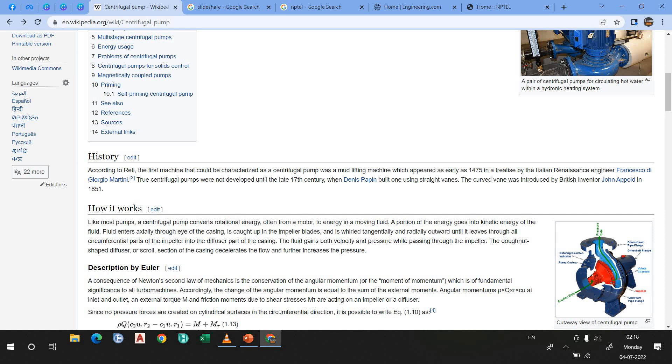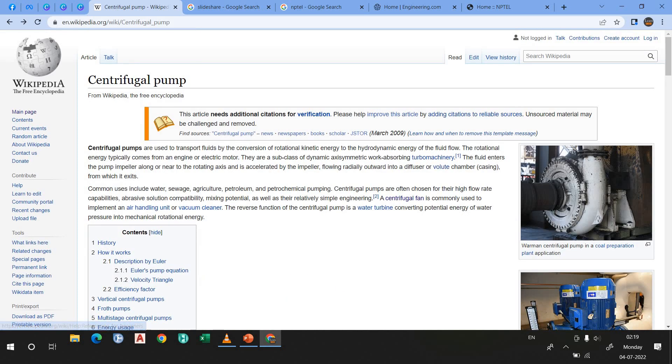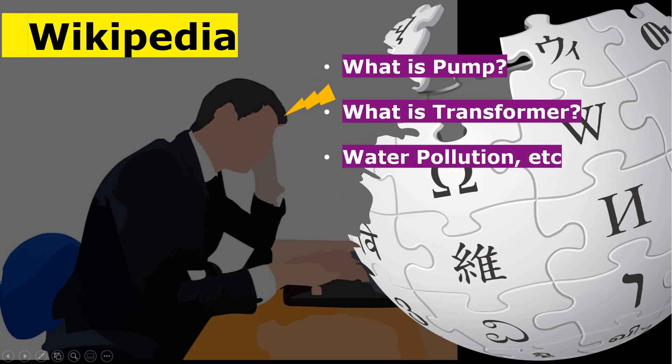If you have an Android phone, you can simply download the Wikipedia app, sign up, create your account, and learn from there. And if you are an experienced person who wants to contribute and add some knowledge, you can also do that. So that's why Wikipedia is one of the best websites which every engineer must use.